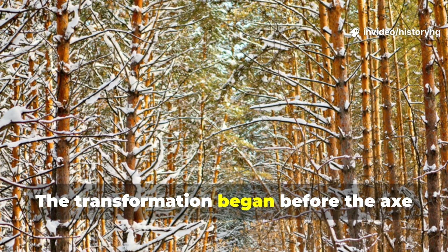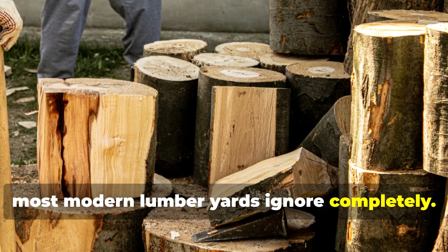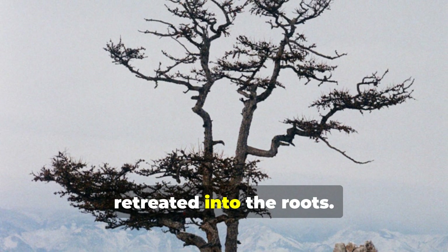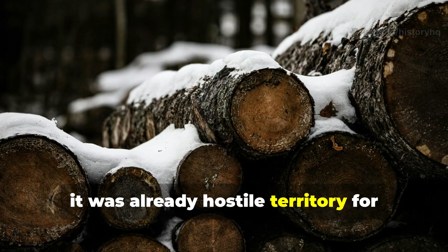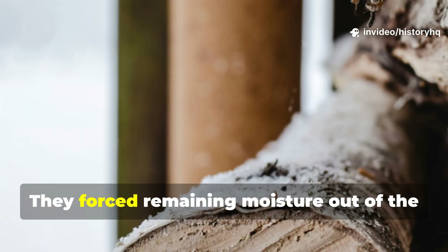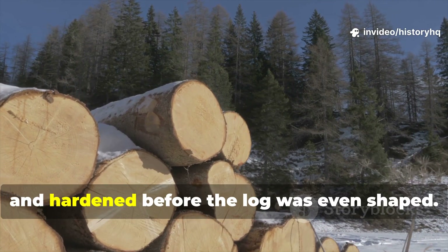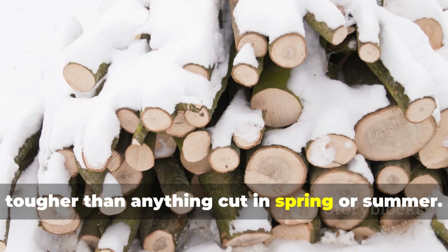The transformation began before the axe ever touched the tree. Northern builders understood something most modern lumberyards ignore completely: when you cut a tree matters as much as how you use it. Trees were harvested deep into winter after the ground froze hard and the sap retreated into the roots. At that point, the trunk was starved of sugars, starches, and moisture — already hostile territory for fungi and insects. Freezing temperatures forced remaining moisture out of the cell walls, tightening the internal structure. The fibres shrank, compacted, and hardened before the log was even shaped.